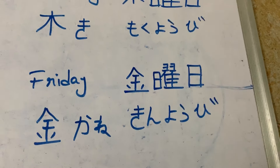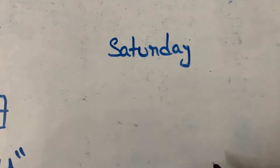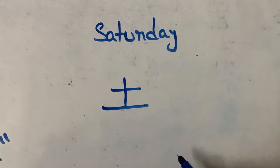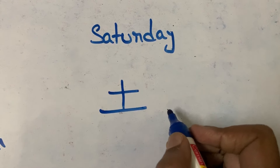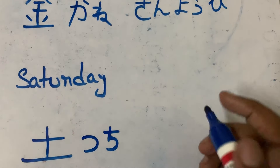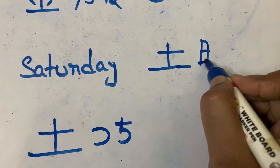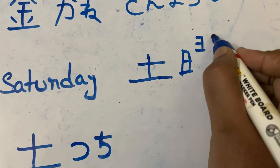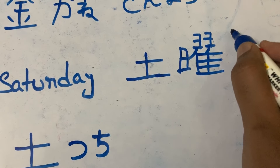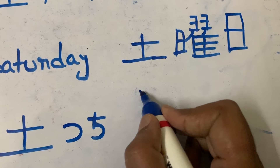Kinyobi means Friday. And finally, Saturday. Saturday is represented by earth and soil. First stroke, second stroke, and third stroke — we call it as 'tsuchi'. Tsuchi means soil. This is the 'yobi' for Saturday — 'doyobi'.